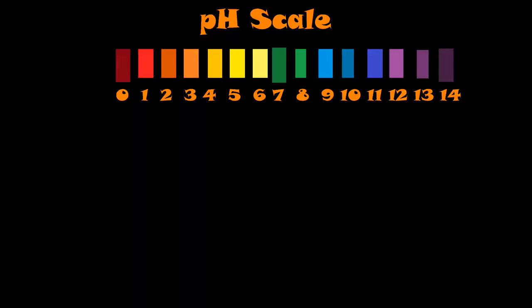Let your soil's pH tell you that. Let it be the judge. This isn't meant to really be a science class or anything like that — this is just a really basic overview of the pH scale. pH stands for power of hydrogen.